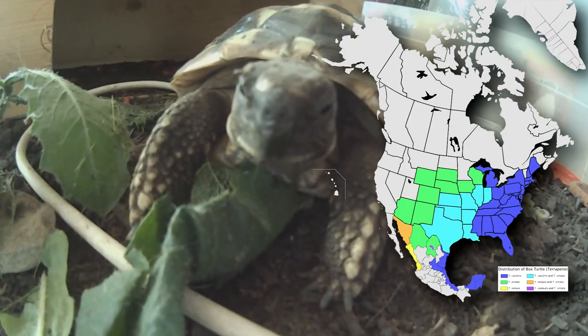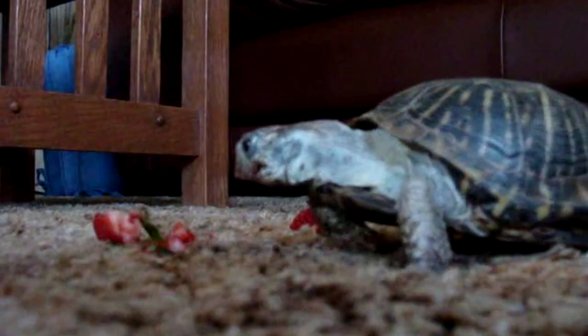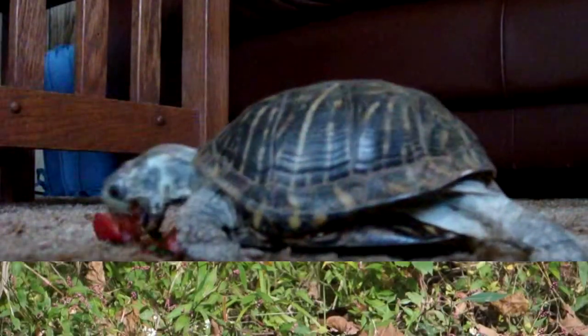They range east of the Rocky Mountains from southern parts of Canada down into Mexico. They look like tortoises, but they're more closely related to animals commonly known as turtles, like mud turtles, as well as diamondback terrapins.